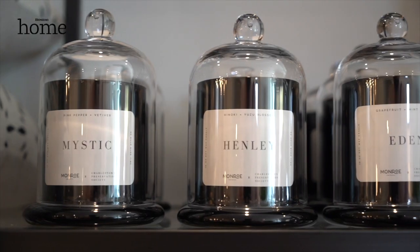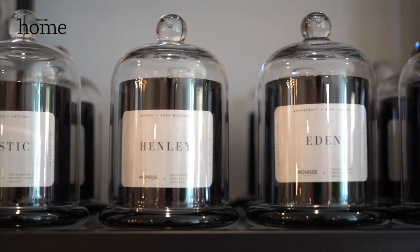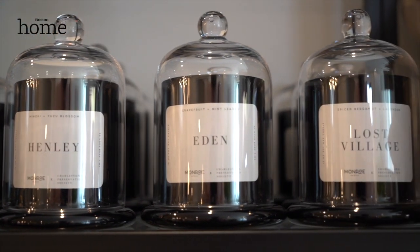Let's talk about a couple other things you're really into right now. This week I'm very excited — I just launched my own candle line for the shop, in partnership with the Charlestown Preservation Society. I named them all for streets in the Charlestown area: Mystic, Henley — one of my favorite cobblestone streets — Eden, which has a scent of grapefruit and mint, and Lost Village, which is a corner of Charlestown people often don't know about, with a hippie chic scent. They come under great glass candle domes, which can be reused later for displaying little curios found around the house — a piece that'll last beyond the lifetime of the candle.